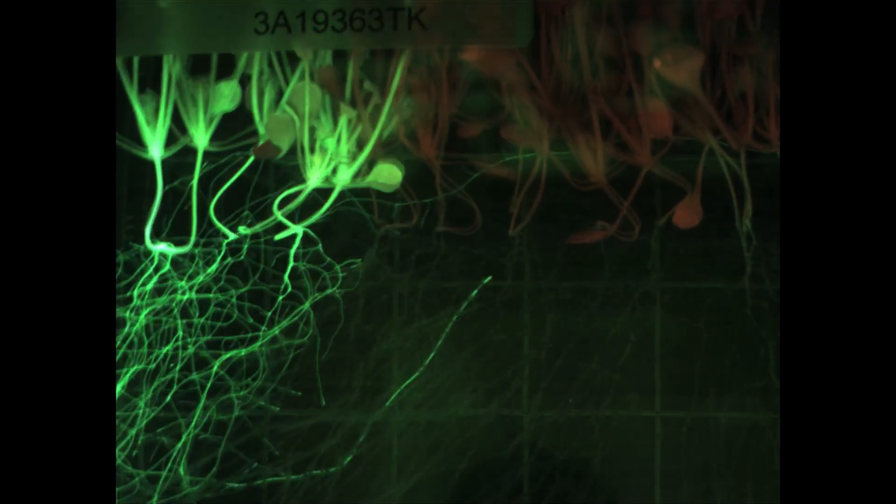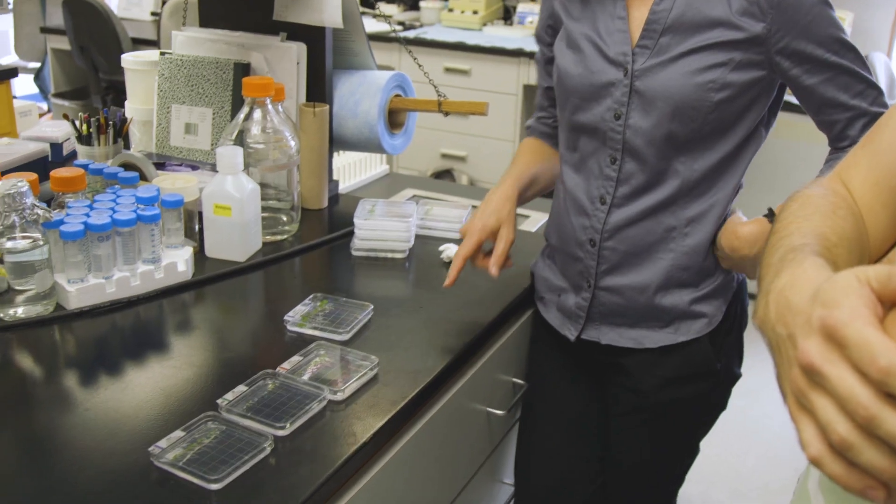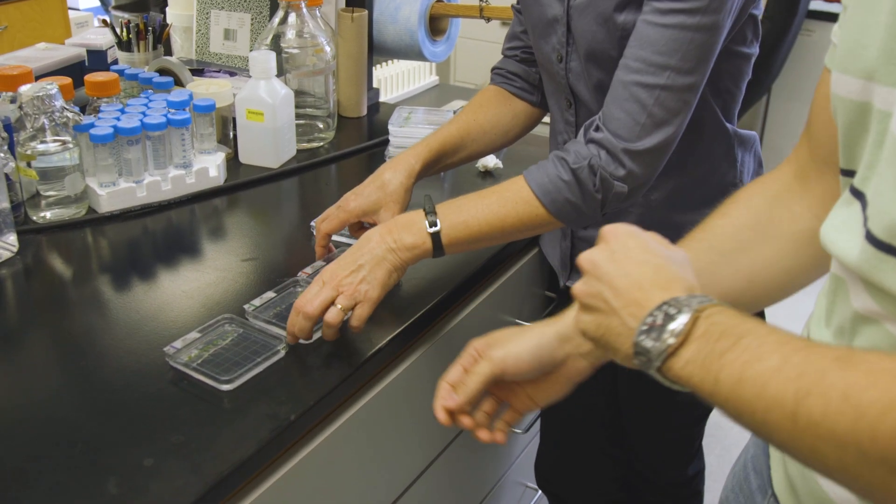A closer look at the proteins involved in plant behavior revealed that 480 genes underwent significant changes during spaceflight. Next, Dr. Ferl and Dr. Paul will delve deeper into these changes, even growing plants in the dark.